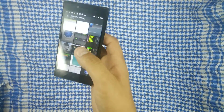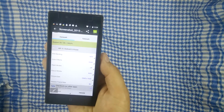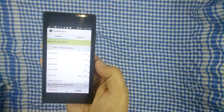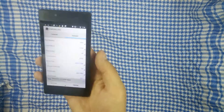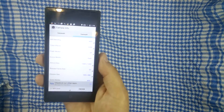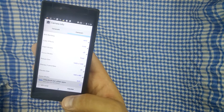Давайте посмотрим, начнем с камеры. Камера здесь действительно 5 мегапикселей основная, как видим снимает в разрешении 2560х1920. Вторая камера у нас 1600х1200 — это фронтальная для селфи. Не ждите ничего сверхъестественного от этих камер.